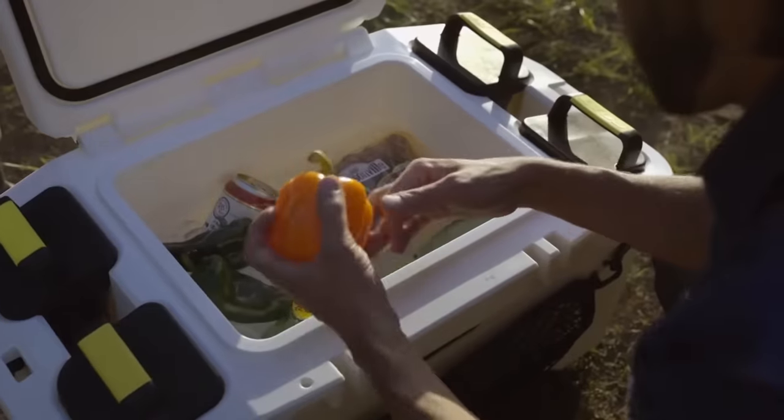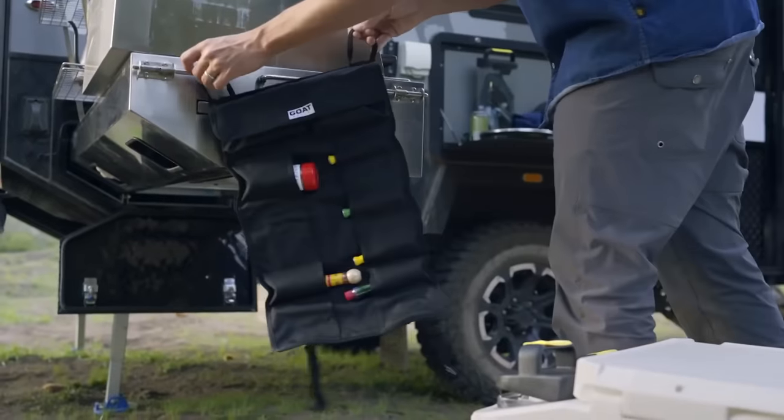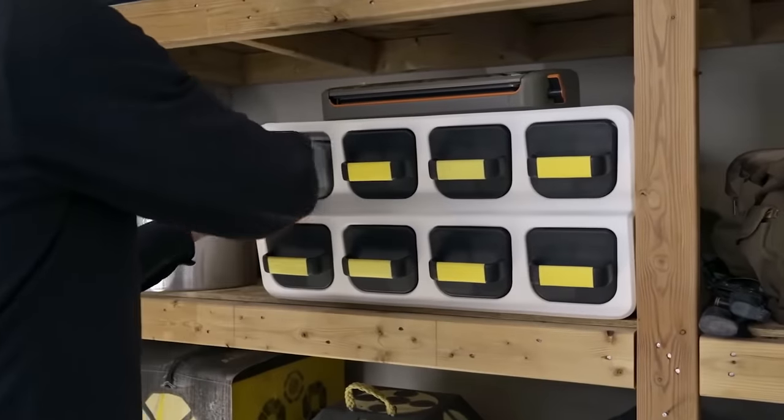Besides, you can get pre-made containers, like one for first aid, another for hygiene stuff, and even one with a filtration system. As for the prices, the Hub 50 box goes for $500, and the rack organizer is $220.